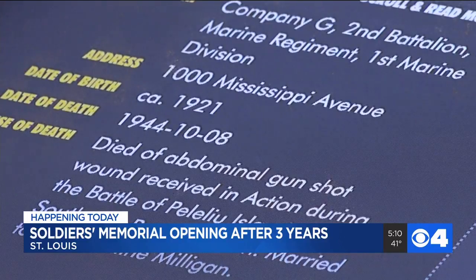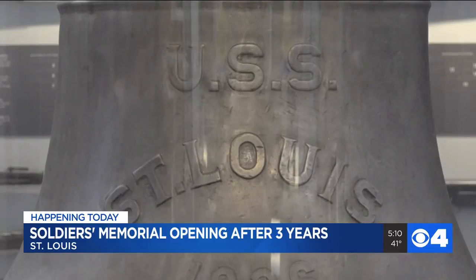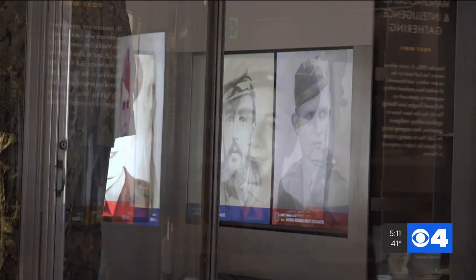Visitors can look up pictures of St. Louis soldiers, see what war they fought in, and even find out what their St. Louis home address was. I think we all just bond to images, and I think it helps establish a very personal connection.